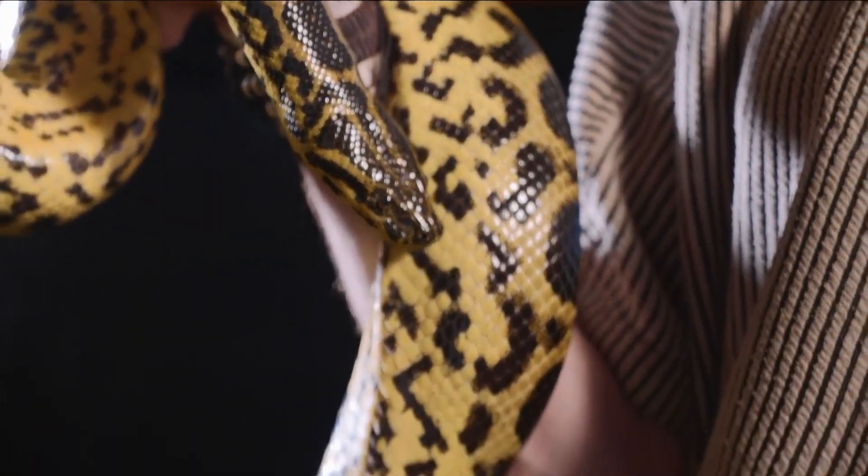Dogs and cats are one thing — you ever see anything really crazy go through here? We see birds, fish, reptiles. A few months ago at Tampa, somebody showed up with a boa constrictor in a carry-on bag, claiming it was their therapy boa constrictor. We saw that on the x-ray. It was denied boarding.